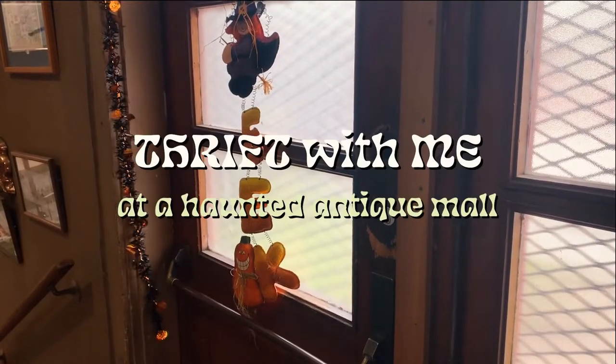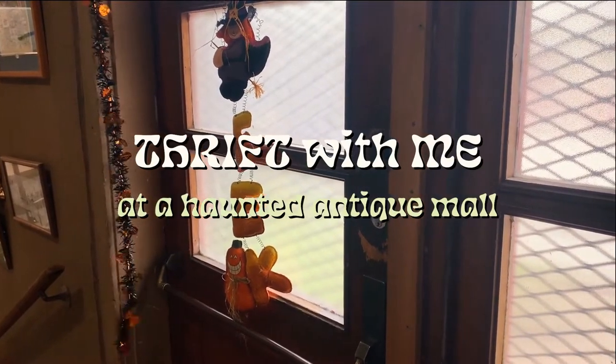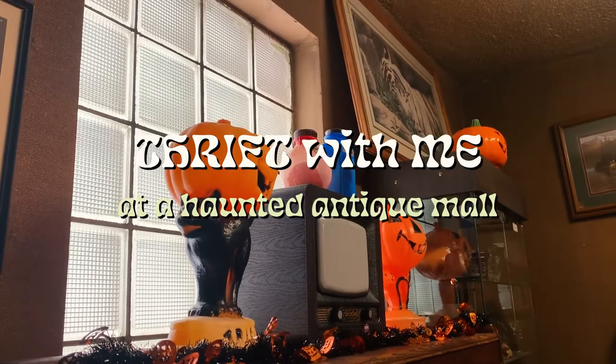Hi! So we are at a haunted house — it's actually just an antique mall, but it is in a house and it feels very haunted. So I wanted to come look around, poke around, see if we could find any spooky objects. My goal is to find the most cursed item in every room and take you along with me as a little fly on the wall. That feels very appropriate for a haunted antique mall.